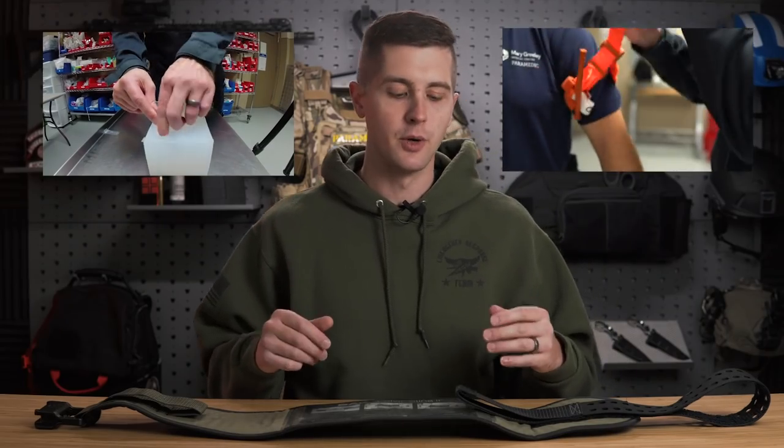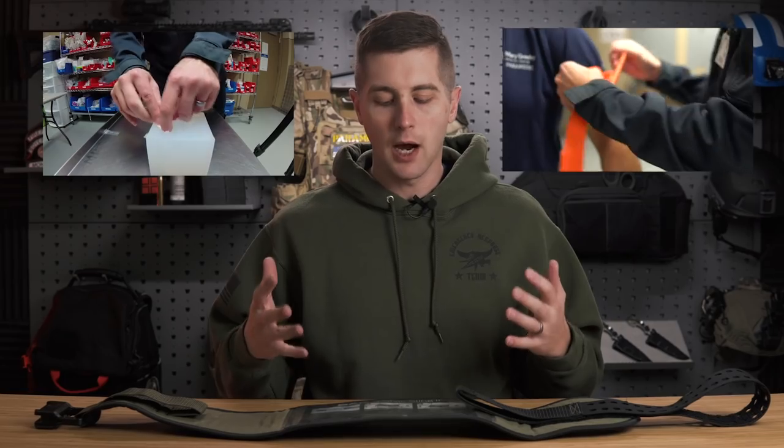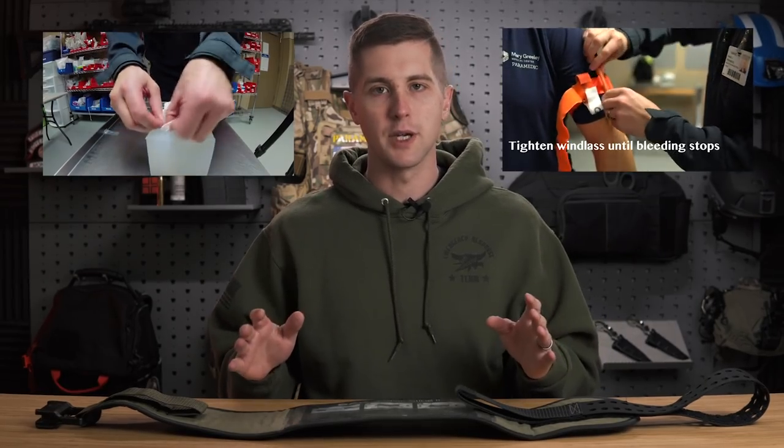We talk a lot on this channel about external hemorrhage — tourniquet application, wound packing, chest seals, et cetera. However, there are a lot of situations where you won't have external bleeding. You'll actually have internal bleeding.